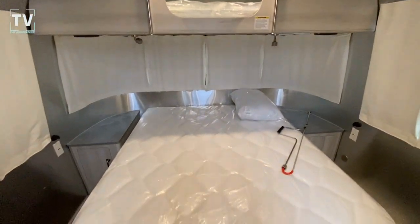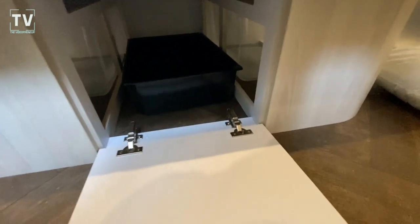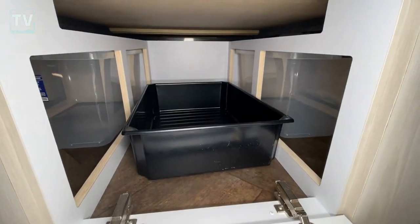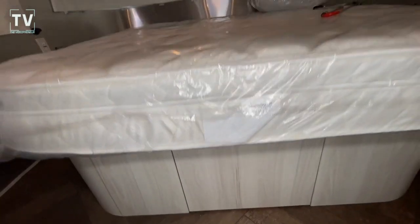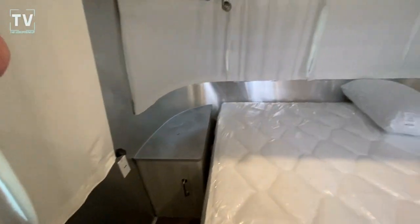Now check this out — we've got a queen size bed, and then this is a drop-down door. I'll put on a light. You've got plenty of additional storage here. Flat screen TV. You've got cabinets on both sides of the bed.